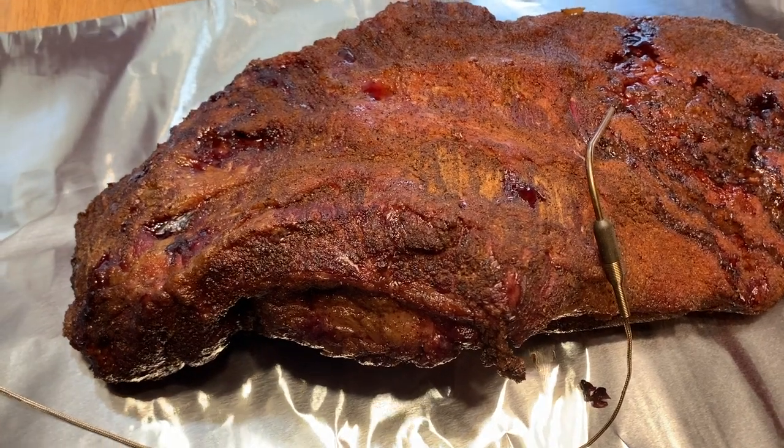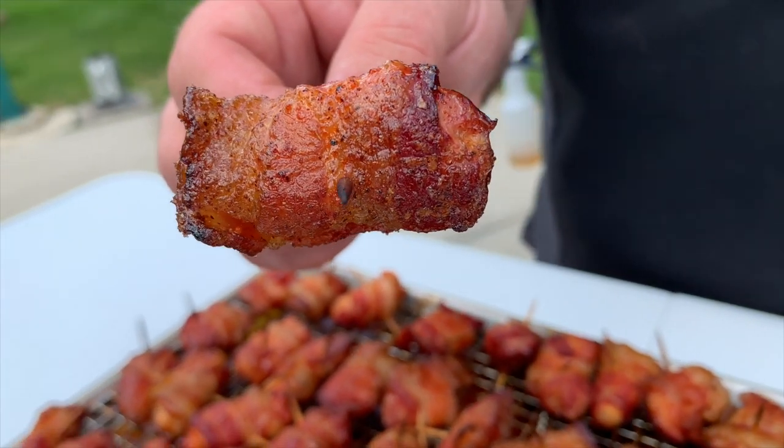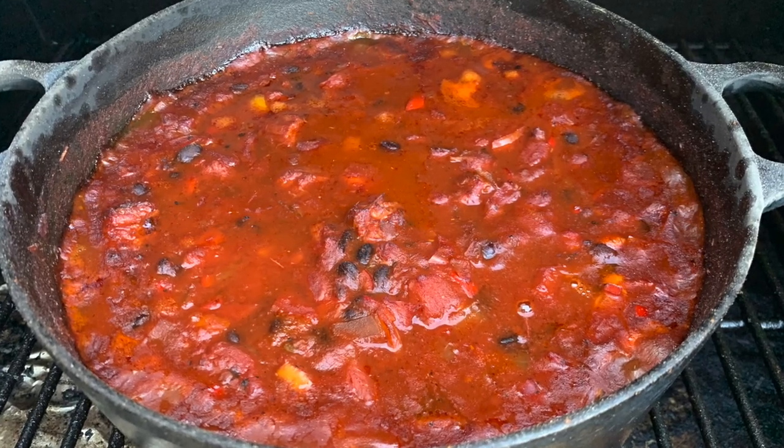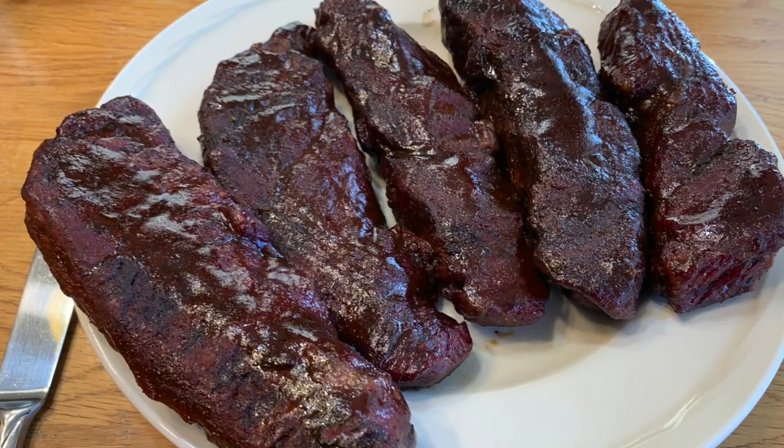Would I buy this smoker? Yes — I actually did buy it. We use it for brisket, pork shoulder, candy bacon chicken bites, smoked chili, twice-smoked potatoes, meatloaf, ribs, and even tots and fries for the kids. It's become one of our go-to grills here at the barbecue lab, used probably two to three days a week.